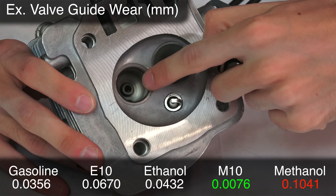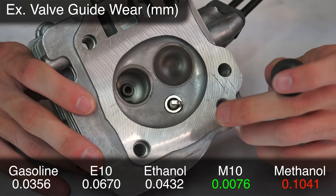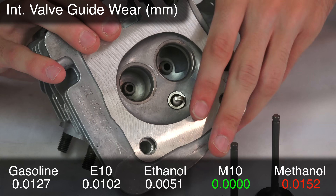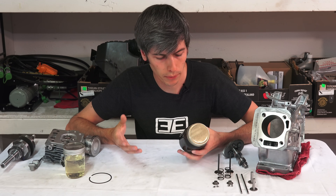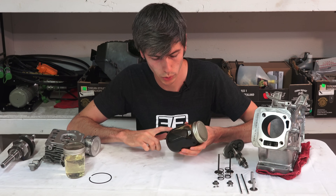They also looked at the valve guides, examining the exhaust valve guide that keeps the valve in place and measuring wear there. Once again methanol had the worst wear. For the intake valve, however, there wasn't a big difference in wear across the board with any of the five fuel blends.